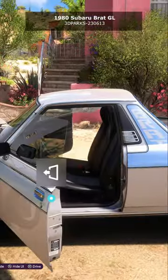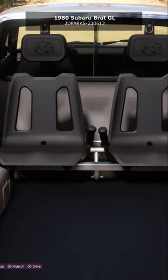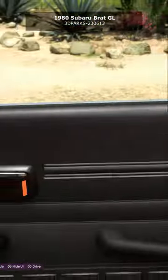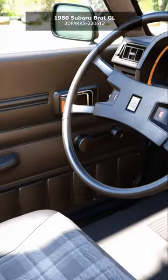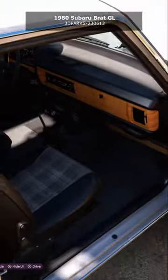Underneath its coupe utility body is the heart of the Subaru Leone station wagon. Under the hood is the Subaru EA flat-4, and in the GL model represented here, a dual-range four-wheel drive system. Although humble in power output, the BRAT, like any Subaru, is meant to go places the average car wouldn't dare.